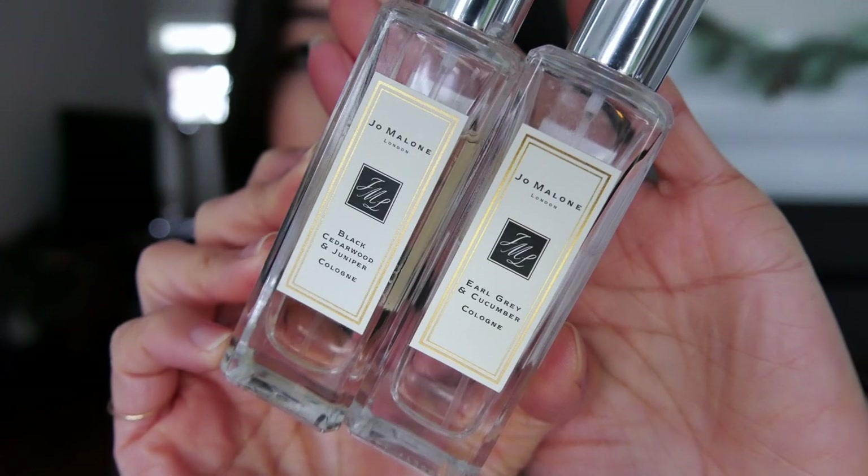The other two fragrances I like to use together are the Earl Grey and Cucumber and the Black Cedarwood and Juniper Cologne. Especially the Black Cedarwood and Juniper — this has got to be my favorite winter scent. It smells so luxurious. It gives me the image of a bookstore with a fireplace — that's how I associate this scent. It pairs very, very well with the Earl Grey and Cucumber, which is slightly more fresh and has notes of tea. The two of these really pair well together. When I spray this on, I just feel powerful and intelligent, and I love to wear this during fall and winter.